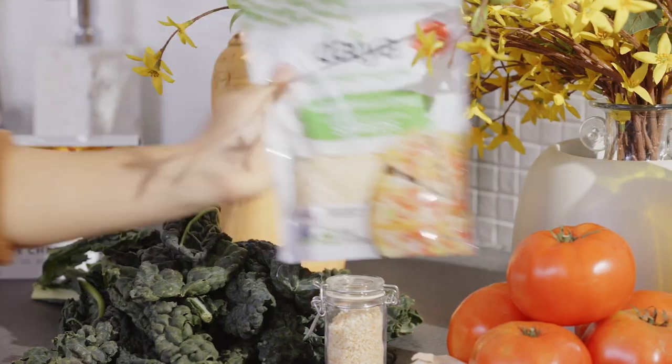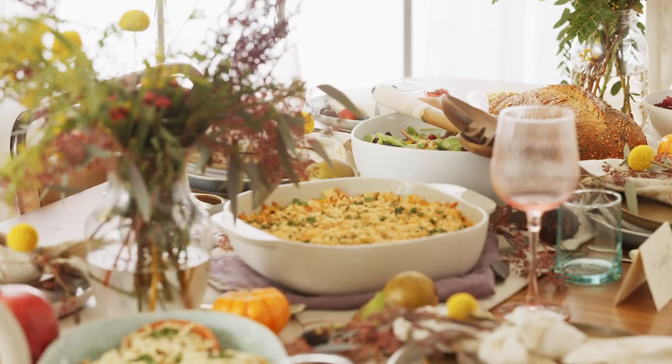I still have so much to do so I have my friend Sam here to help me prep today. I'm so excited, what can I do? We're going to be making Friendsgiving friendlier to the planet by swapping out one dish in every course for a plant-based alternative.